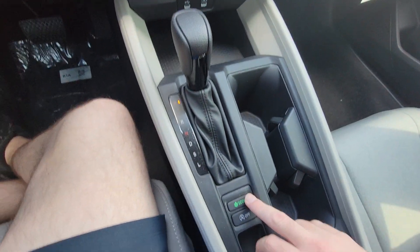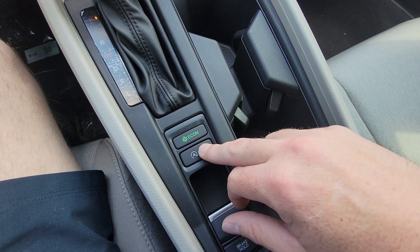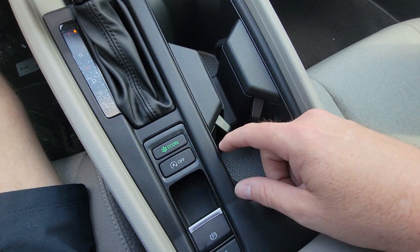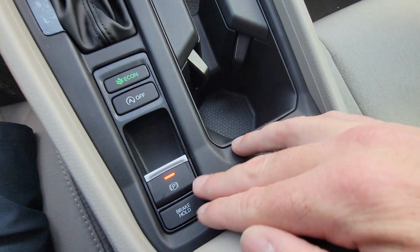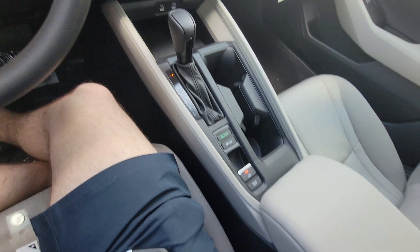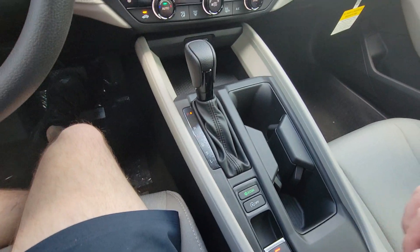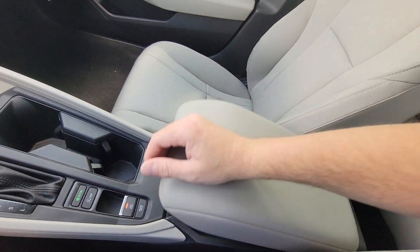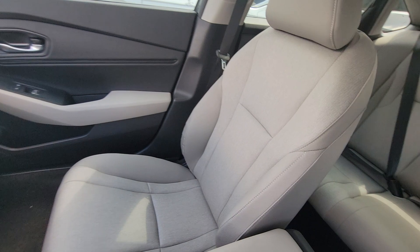The shifter is pretty self-explanatory. The Econ button gives you better gas economy. There's automatic engine shut-off, which you can turn off or re-enable with this button. Your electronic parking brake is there, and brake hold is a cool feature for drive-throughs — turn that on and you'll stay stopped even when you're in drive, once you come to a stop. Here's the center console and an interior view from the driver's seat.